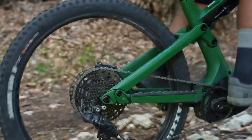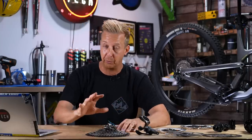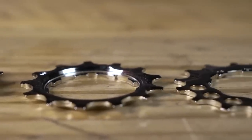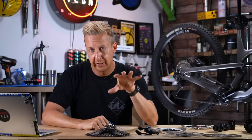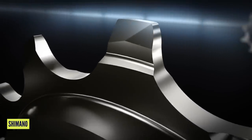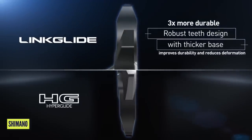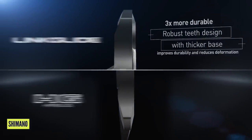The bottom three sprockets — the smallest ones — actually wear out the fastest across the board. They're actually replaceable independently of the rest of the cassette, which is a very smart move. Like Hyperglide Plus, Linkglide does have its own shifting system of ramps and gates to help the chain up and down the cassette. But the actual teeth profile, if you look at this on screen right now, you'll see that they are much thicker. They're definitely designed to cope with the absolute worst you can put through a transmission.